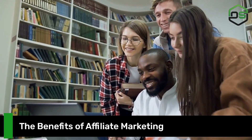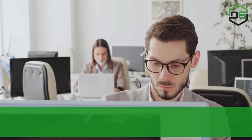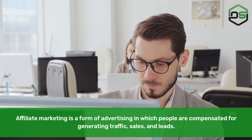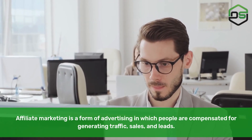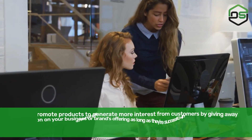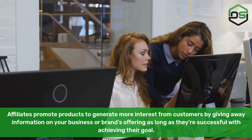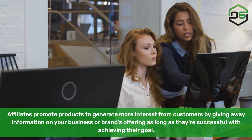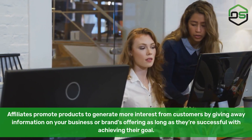The benefits of affiliate marketing. Affiliate marketing is a form of advertising in which people are compensated for generating traffic, sales, and leads. Affiliates promote products to generate more interest from customers by giving away information on your business or brands, offering rewards as long as they're successful with achieving their goal.